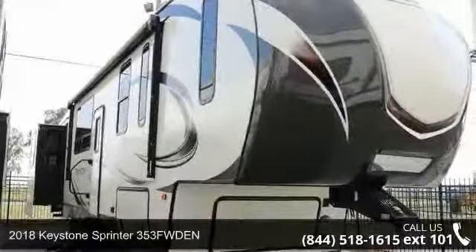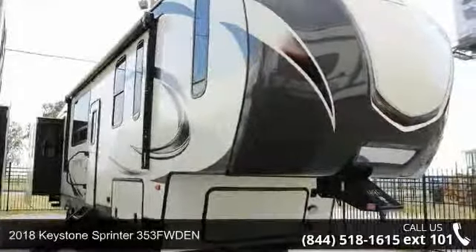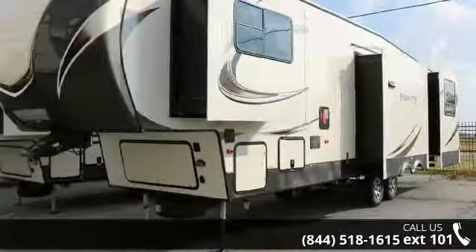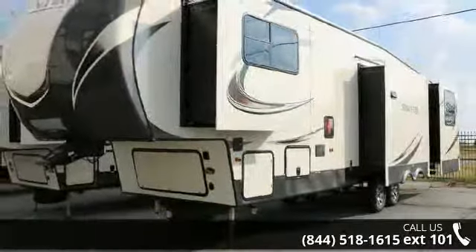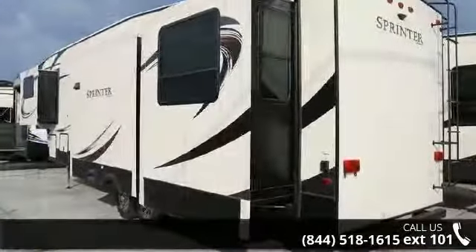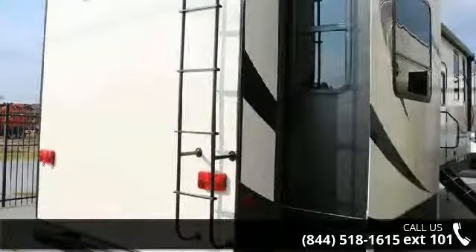Start planning your next trip in this 2018 Keystone Sprinter 353. If you are looking for a fifth-wheel RV with the perfect blend of convenience, comfort and enjoyment, look no further. This unit is great for vacationing, adventuring or just relaxing.